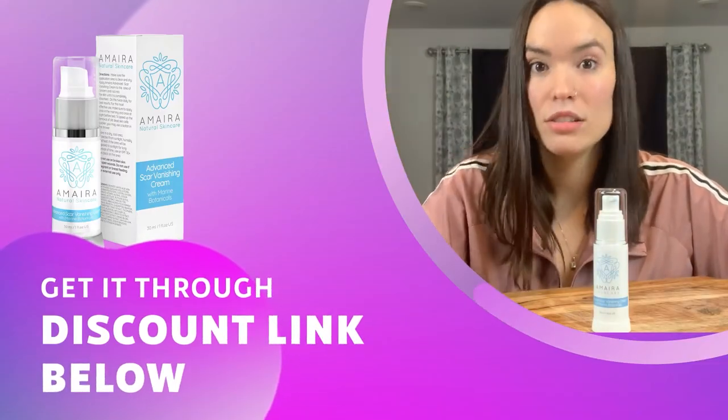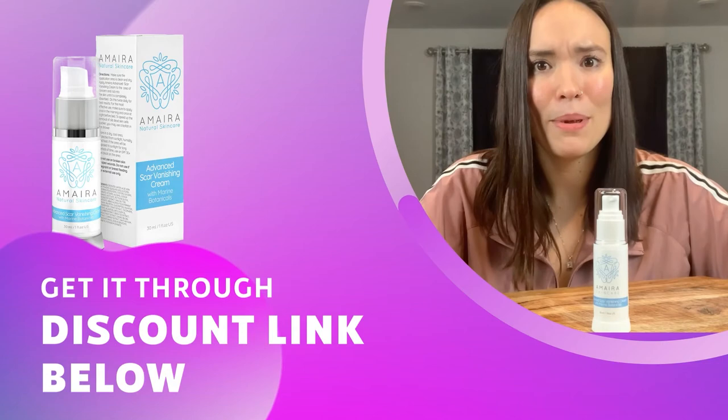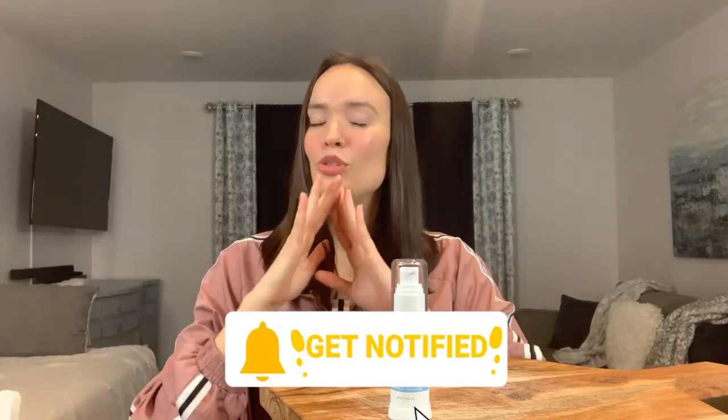If after watching my video you want to try the Amira Scar Vanishing Cream, take advantage of the discount link below in the description box — save yourself some cash, try it out, and if you like it leave a comment and spread the news. That's it for this review! If you enjoyed it, please give it a thumbs up, share it with your friends, and subscribe to my channel. Leave any questions about my usage in the comments below and I'll answer as quickly as I can. Until next time, stay safe and stay healthy.